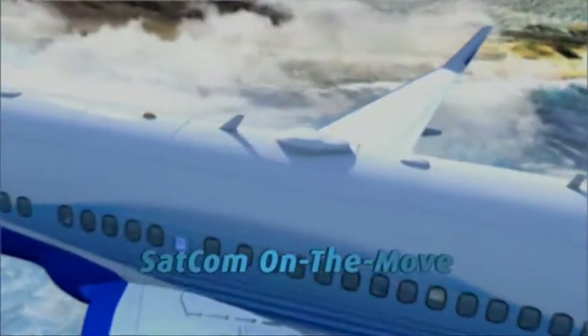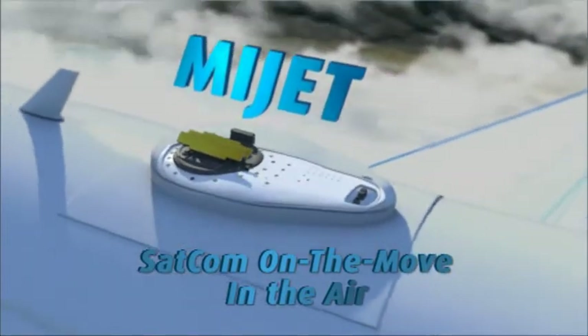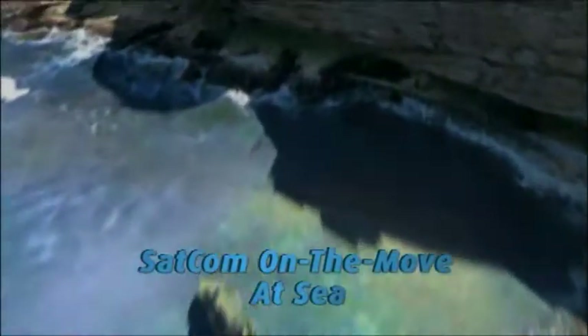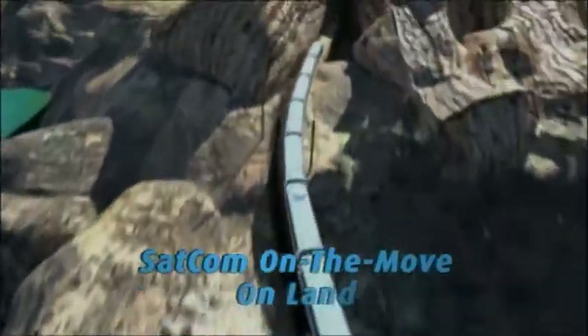On the move, SATCOM antennas for global broadband connectivity. In the air, at sea, on land.